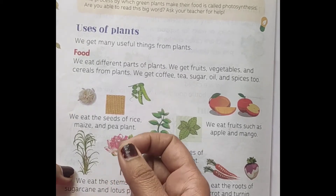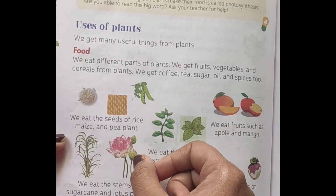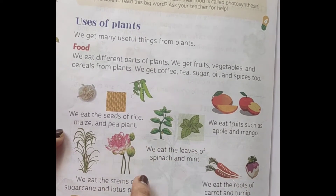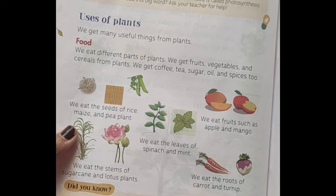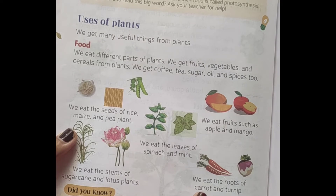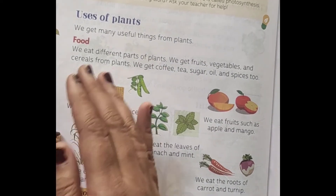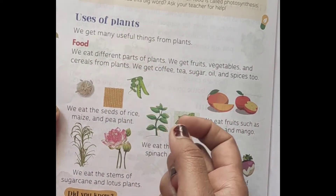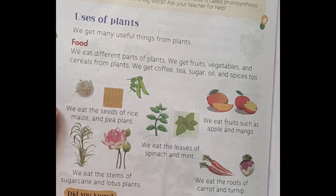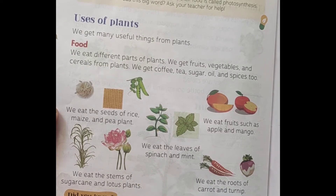We also eat the roots of plants like carrots and turnip. So here we eat different parts of different plants — sometimes we eat the seeds, sometimes the fruits, sometimes the roots, and sometimes the leaves of a particular plant.